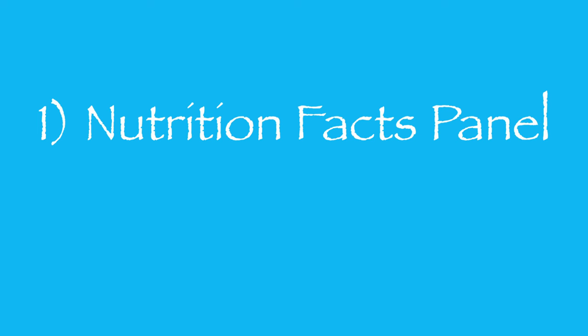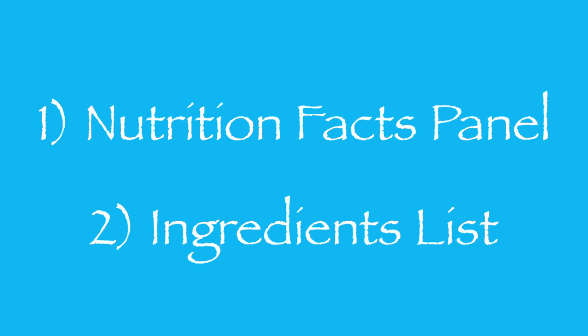Food labels are standardized, which is very helpful because once you learn how to read one, you can read any. In general, labels have two parts: a nutrition facts panel and an ingredients list. They are both equally important. Let's start with the information found in the nutrition facts panel.